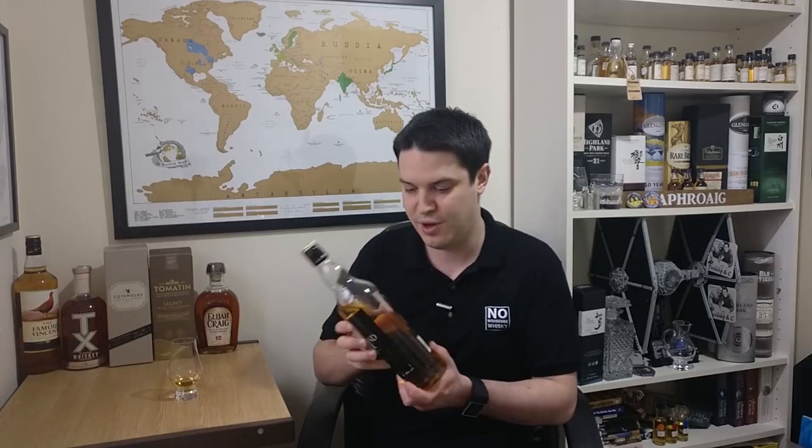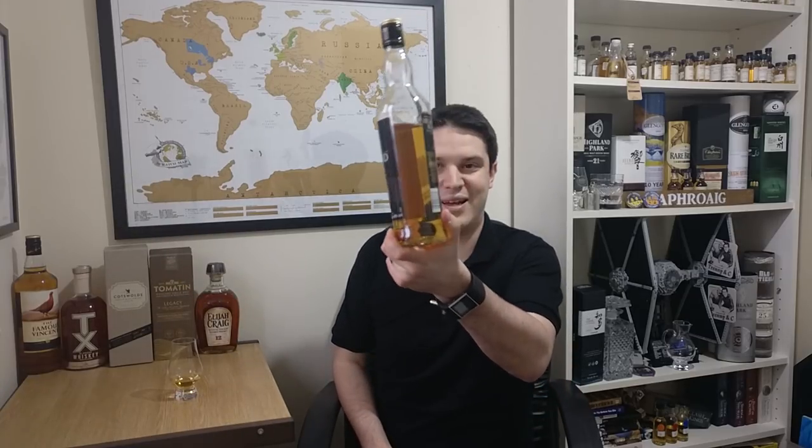Aldi is a German supermarket, but some markets in Europe and even America have Aldis now — though I don't think they sell this, which is unfortunate. It's super cheap — £12.99 in my local one — and they always have hundreds of bottles lying around. It's a 40% whisky, and I'll wager there's a stack of colouring in it. It's also won quite a lot of awards.